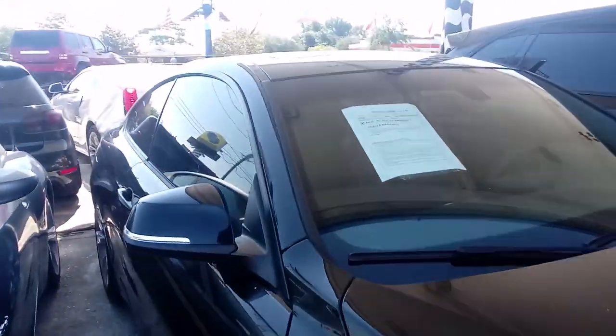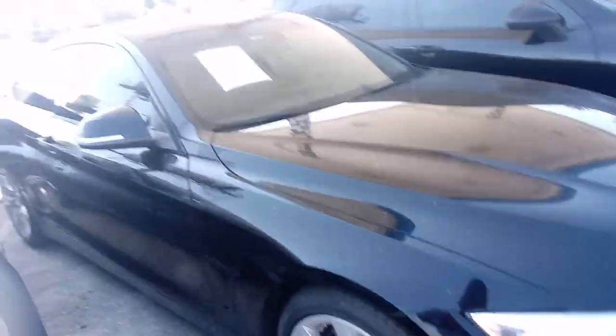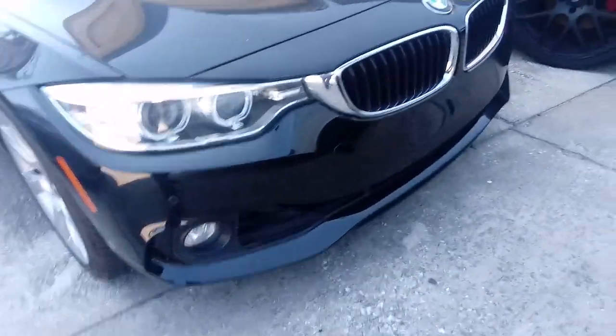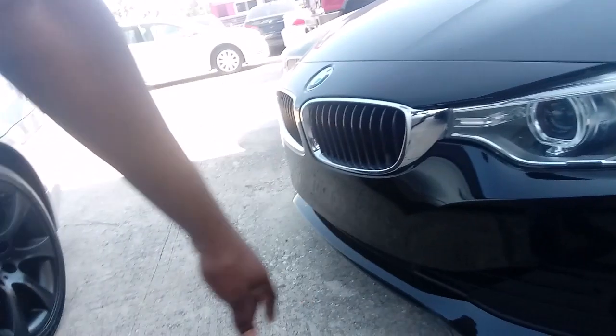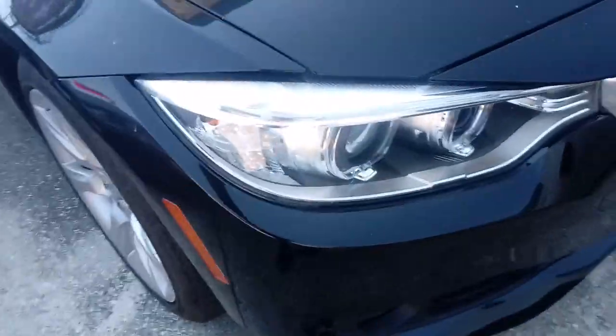We also got a 2014 4 Series BMW, convertible top — I love the grill. Mazda is doing the same thing with the grill, got that very aggressive look. It's like the i8 grill right here on the 4 Series.